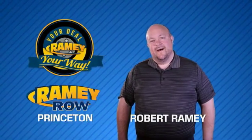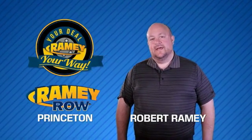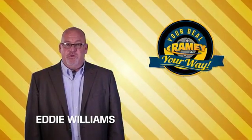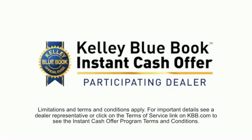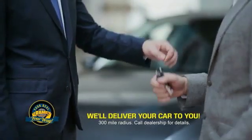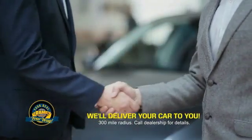For years, Rainy Auto Group has been doing the deal with our customers. We do the deal. Times are changing, but we're still doing the deal, just better. Now you can shop online and do your deal your way — from shopping to valuing your trade and negotiating a price. You can do it all from home. Rainy is making your deal easier and giving you the most convenient car buying experience around.